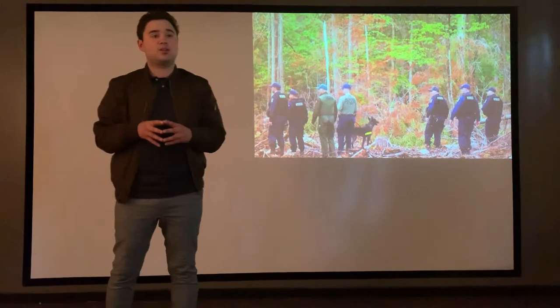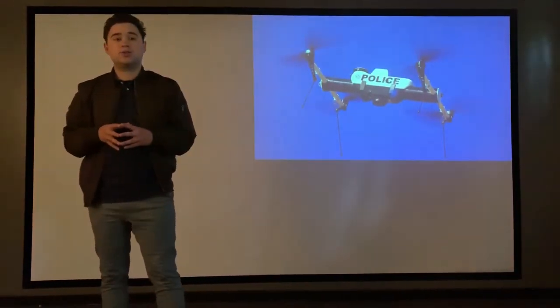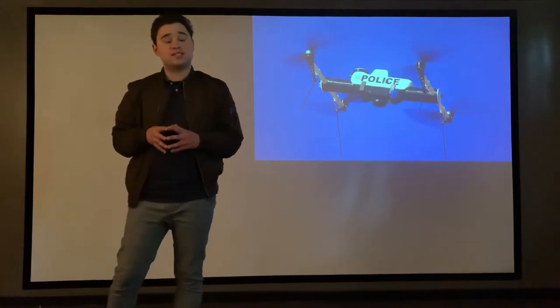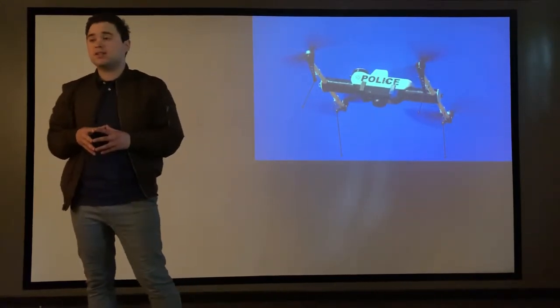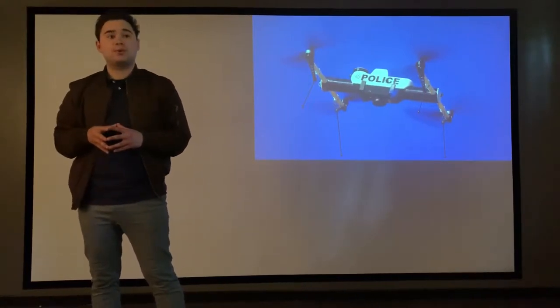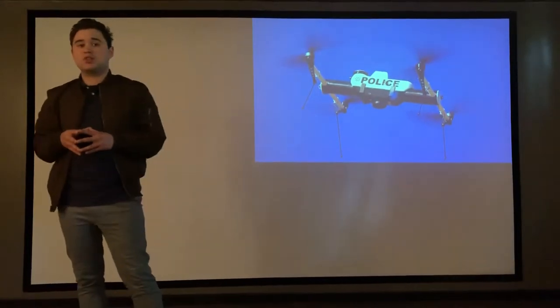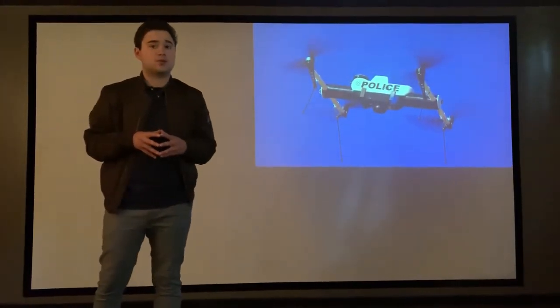Drone technology is being implemented in law enforcement every day. According to Donna Lue's 2019 article, she states: drones can narrow down a huge search area containing difficult terrain to a few points of interest. Drone technology can bring back not just the living, but also the deceased.